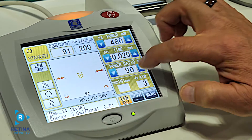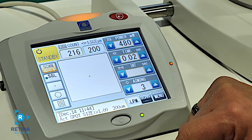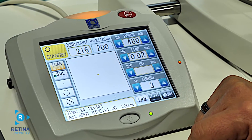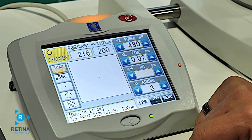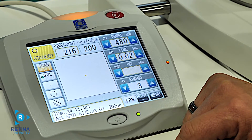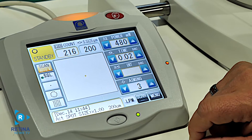In addition to our auto forward mode and our 22 scan patterns, we are now offering LPM — our low power mode, which is minimally invasive photocoagulation. It's a form of photocoagulation that delivers reduced power to the retina for a therapeutic effect. During treatment, the standard yellow laser power is decreased by a specified ratio, and a software upgrade is required to use our LPM option.